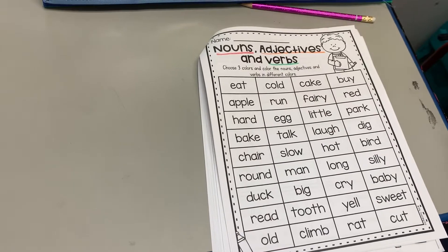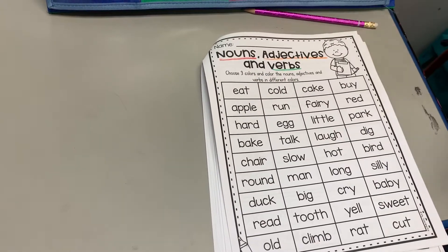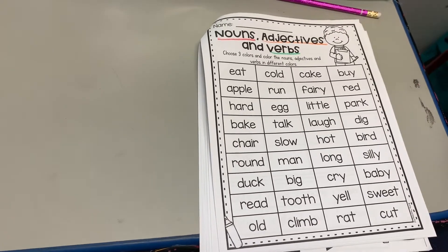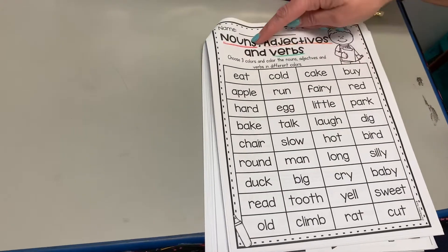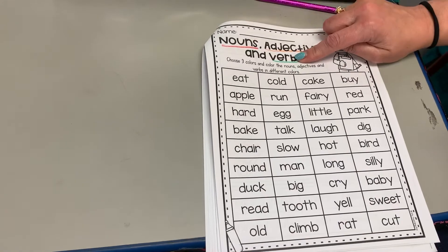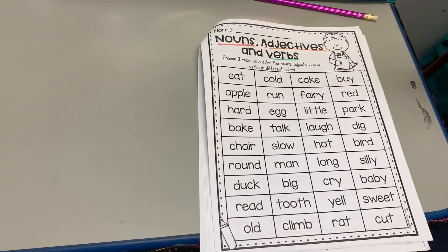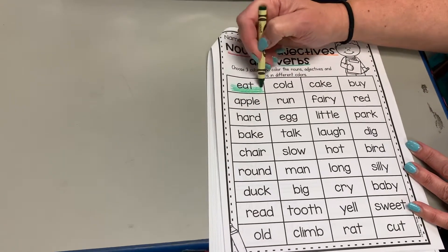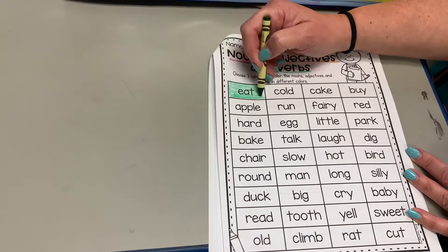For me I'd probably go in order so I don't lose any, but you could do it differently. Let's start — so 'eat.' What is eat? Is it a person, place, or thing? Is it describing one of those things, or is it something that someone can do — an action word? If you said action word, it's a verb, so you're right. Color that box green.